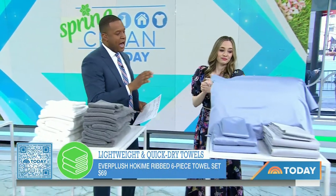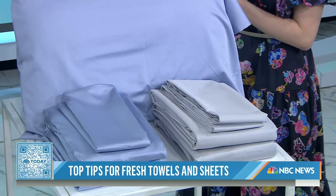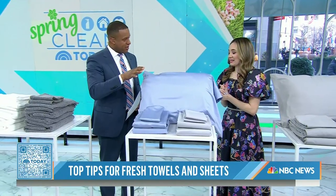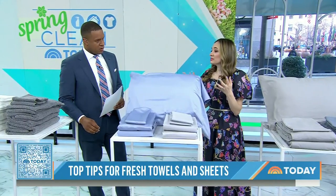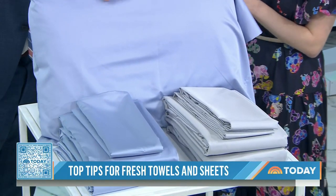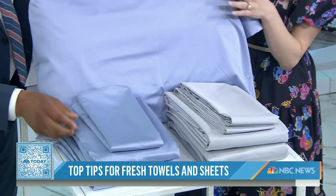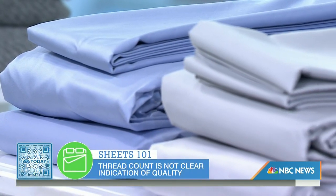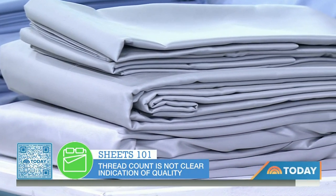Let's talk sheets. There's an obsession a lot of folks have with thread count that's actually unnecessary. It used to mean high quality because fine yarns were used, but manufacturing processes have changed and you can now achieve a high thread count without actually increasing quality. If you want smoothness, look for a sateen weave. You can see these have a really smooth look and feel — this is the Company Store sateen set, and it's very durable.